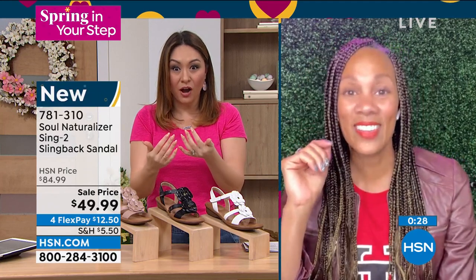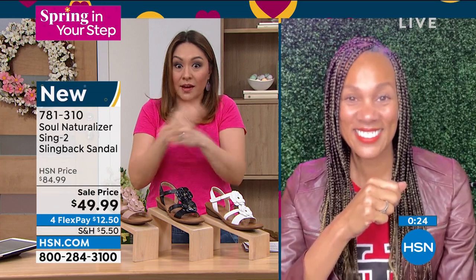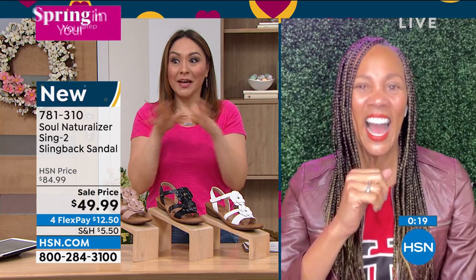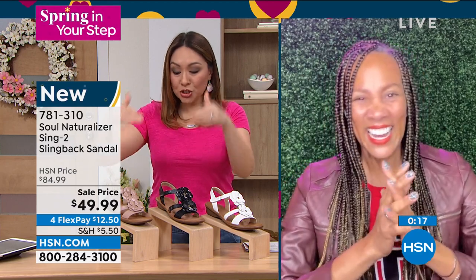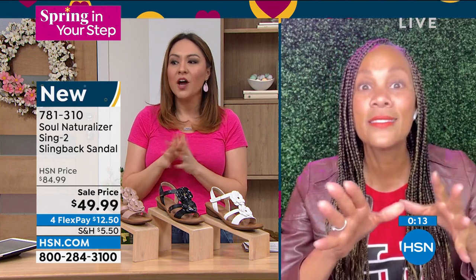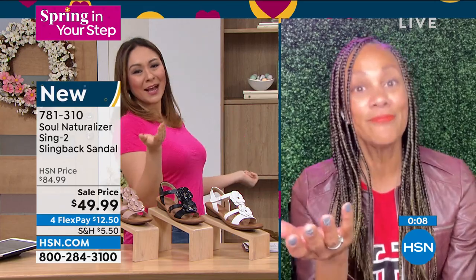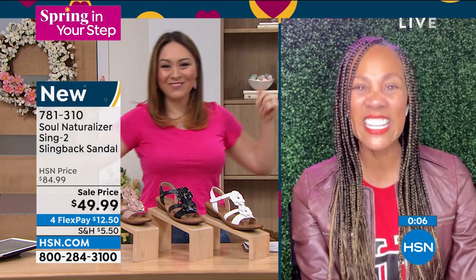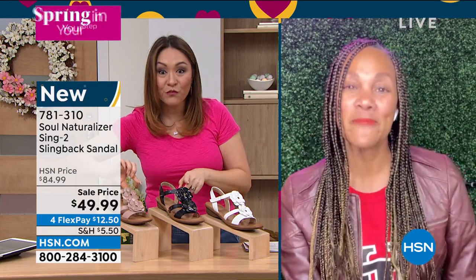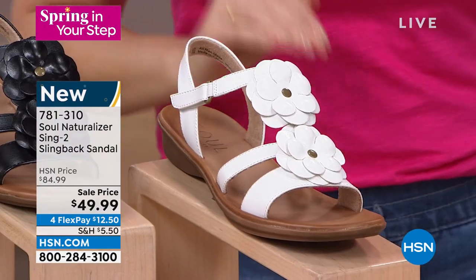I'm not very good at accessorizing — I don't own bracelets, I wear two rings. So I love when my shoe almost looks like it has jewelry on it. A shoe that does that for you makes it so easy. I love when someone goes, 'Oh, your sandals are so cute!' — it just makes my day!